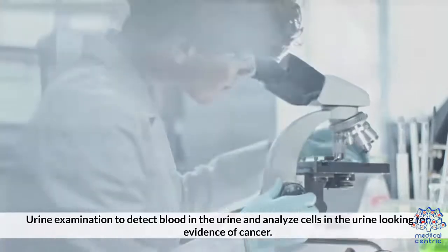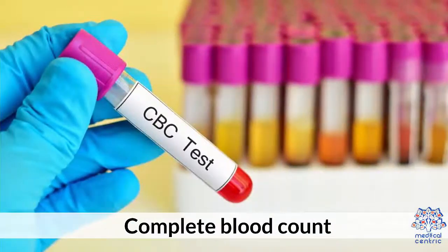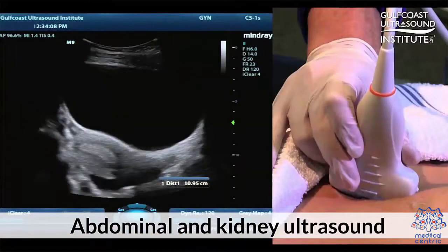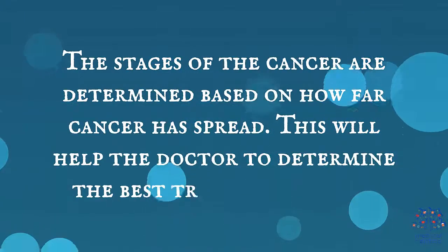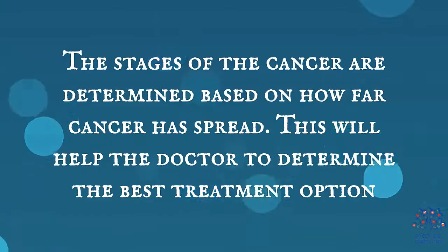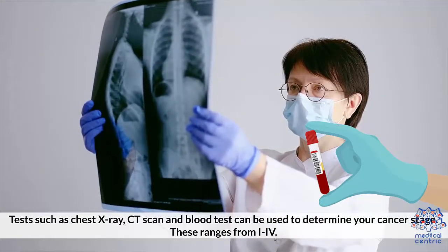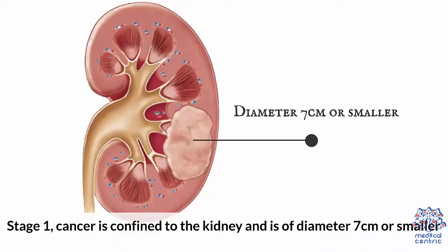Other tests include urine examination to detect blood in the urine and to analyze cells in the urine looking for evidence of cancer, complete blood count, biopsy, and abdominal and kidney ultrasound. The stages of cancer are determined based on how far it has spread, which will help the doctor determine the best treatment option. Tests such as chest X-ray, CT scan, and blood test can be used to determine your cancer stage.